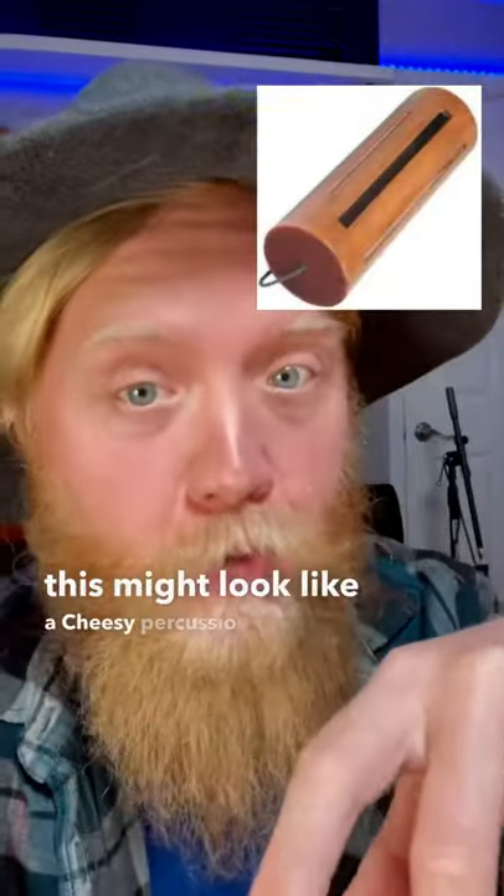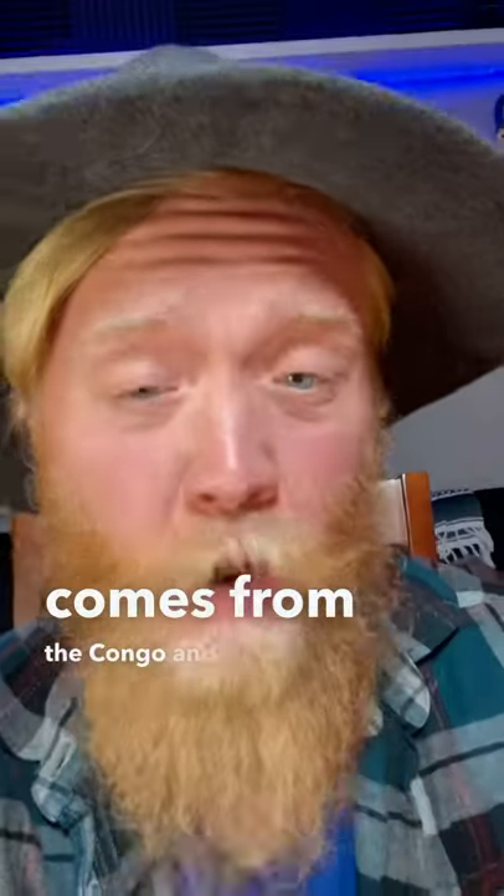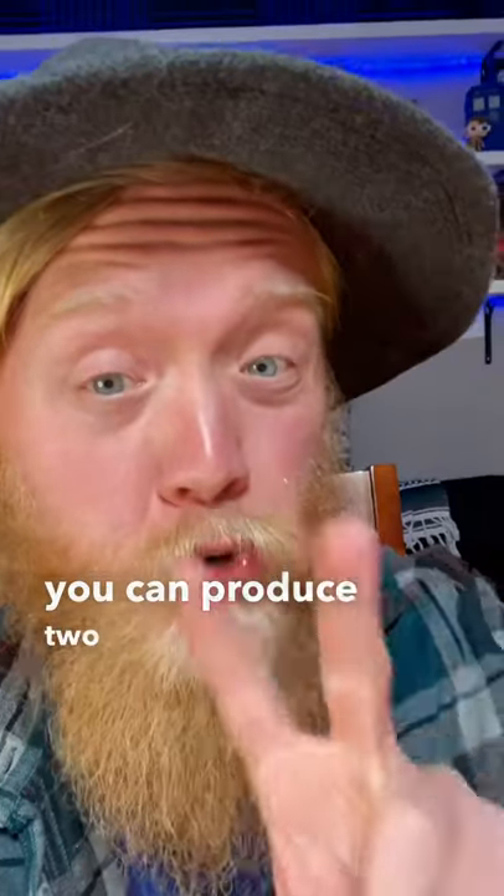This might look like a cheesy percussion instrument you'd find in a kindergarten class, but it's way more than that. The bongyu comes from the Congo, and what makes this drum so interesting is it can produce two tones.